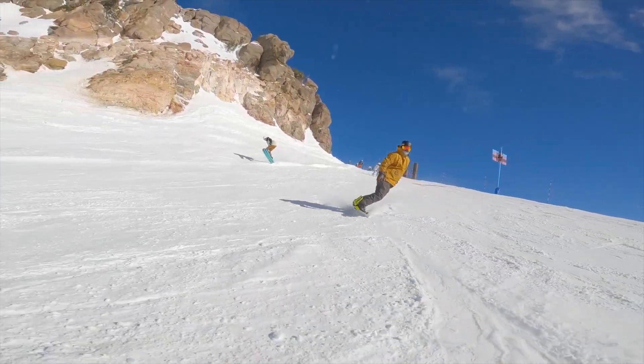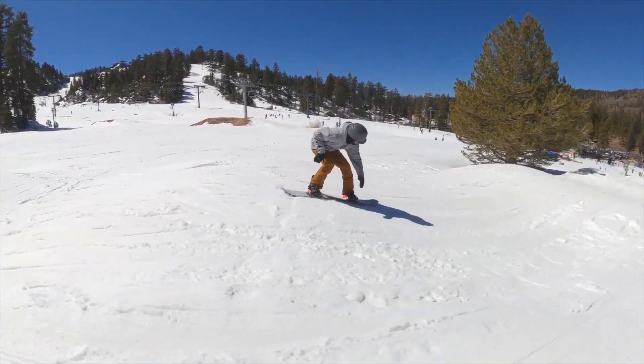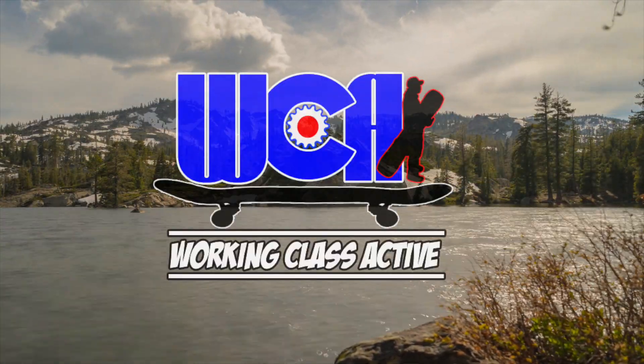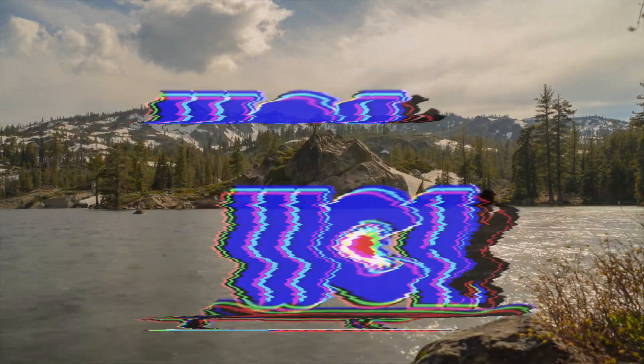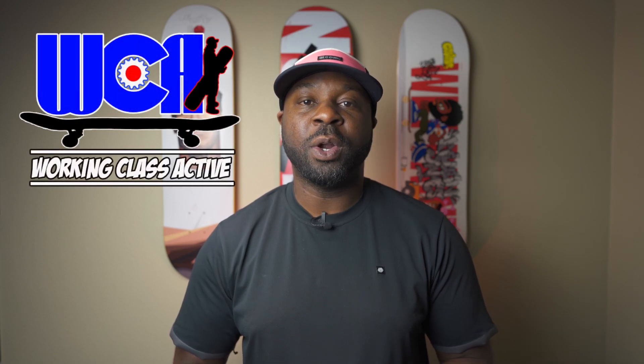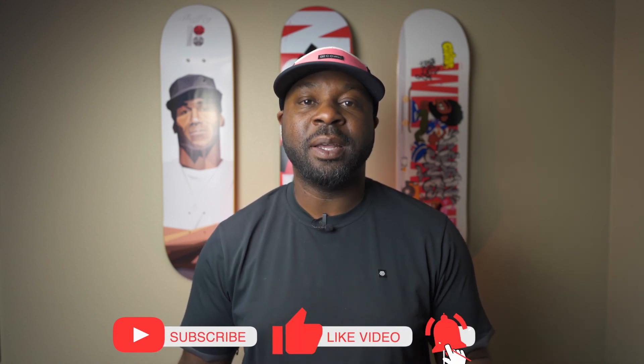So it's winter and you decided to get into snowboarding. What is up everybody? This is Brandon with Working Class Active, and in this video I'm going to go into the top five things I feel that you need while taking up snowboarding.